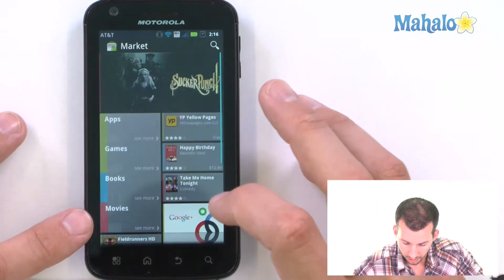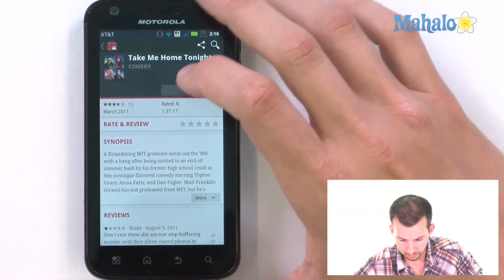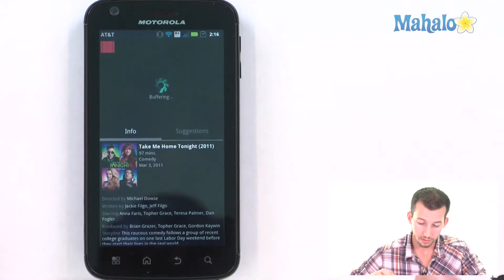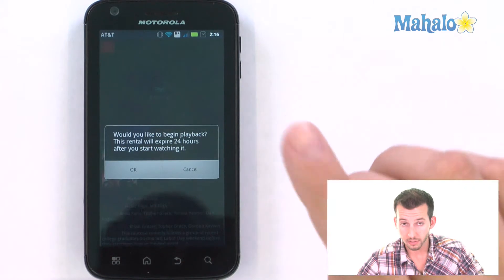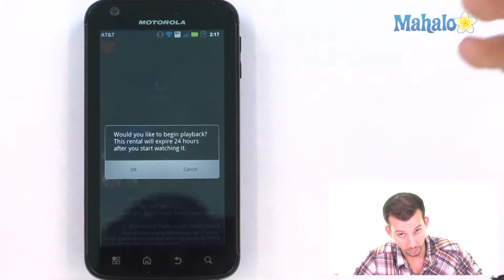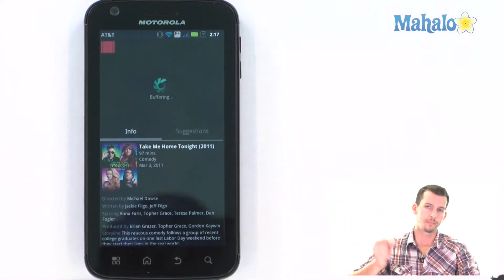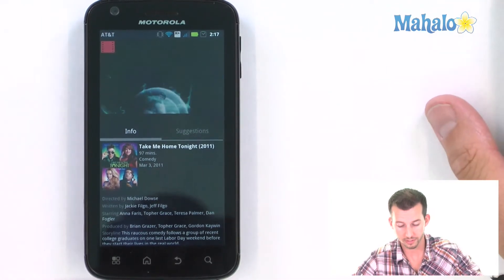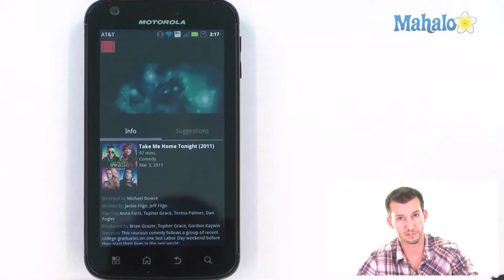Let's check out the movie I've already downloaded — it's Take Me Home Tonight. It's a really cool comedy. We'll just hit play. It gives you a warning right before you fire it up for the first time, letting you know this is starting your 24-hour timetable. So if you're ready, just hit okay. The movie buffers and then boom — it plays, which is just awesome. It's streaming straight to my phone.